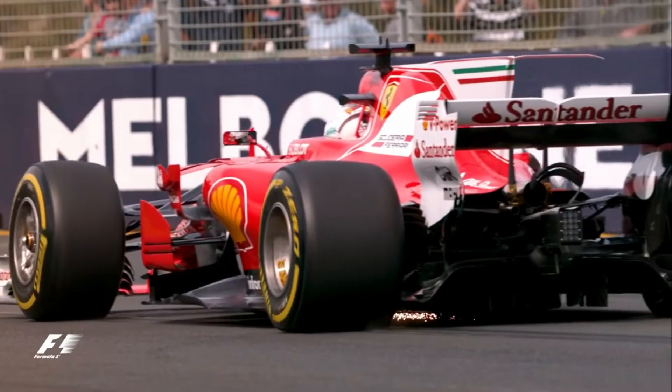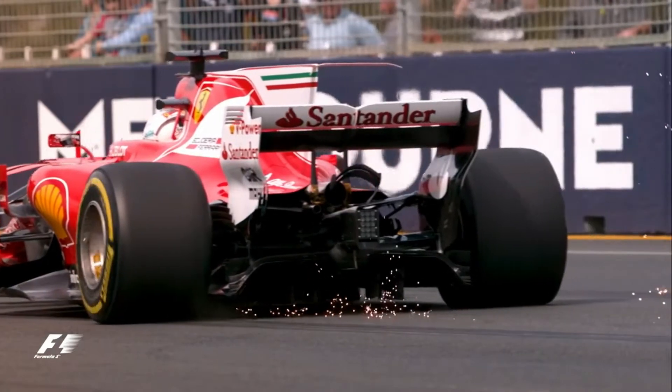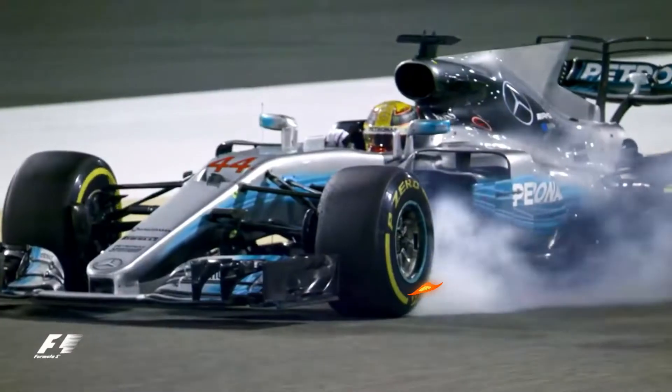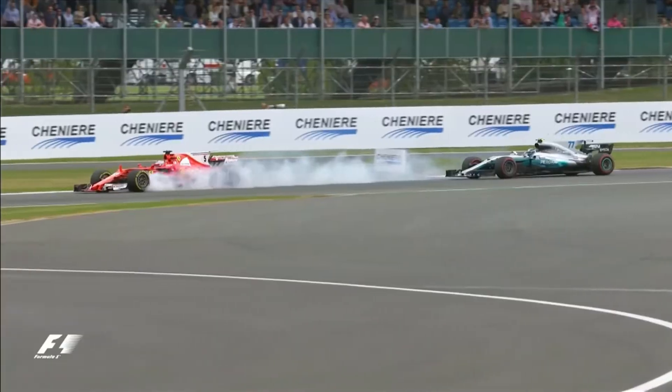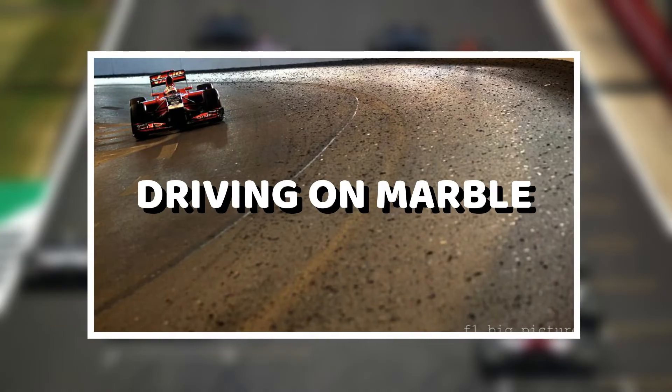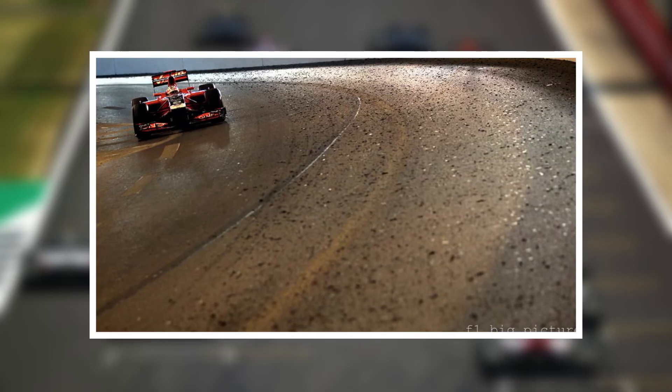As Formula One tires are used, they throw off little curls of rubber that accumulate on the side of the track. As a Grand Prix weekend goes on, especially during the race when the track can't be cleaned, this buildup of rubber off the racing line can become incredibly difficult to drive on. This is one of the reasons why overtaking a rival off the racing line can be very difficult. The term 'driving on marbles' refers to a driver who is driving on the rubber buildup off the racing line.